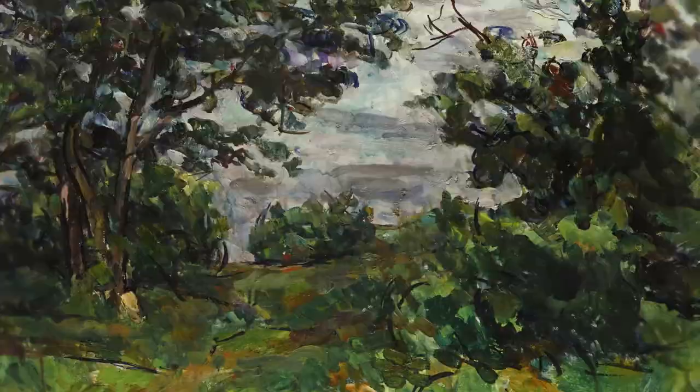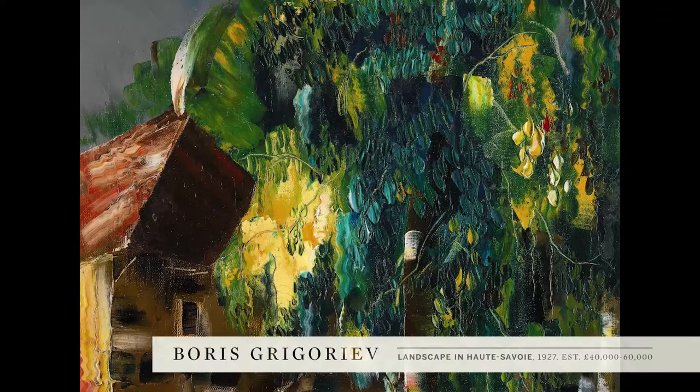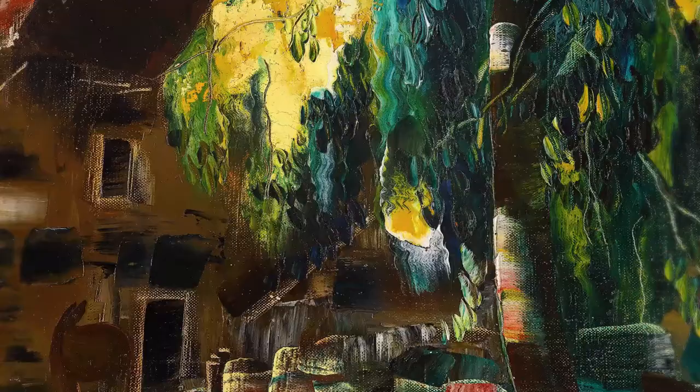Grigoryev's series of landscapes were painted soon after he had purchased his beloved house. Characterised by thick impasto and a bright palette, this series represents a new stage in Grigoryev's career.